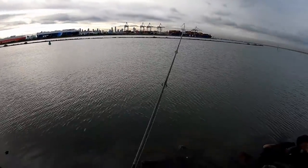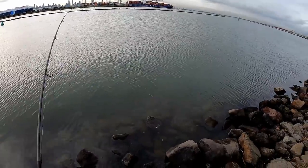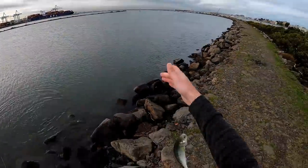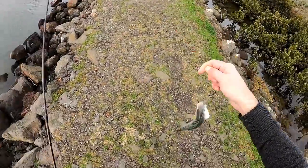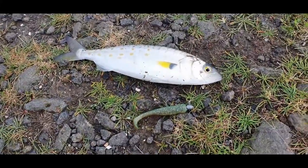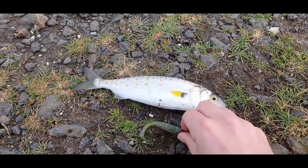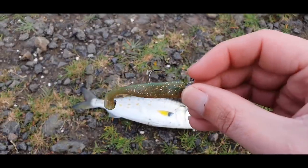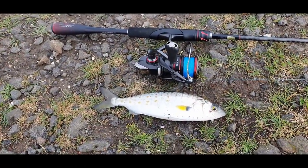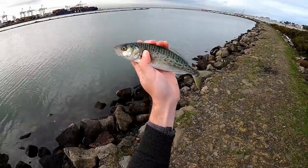There we go — got one! That didn't take long, third cast of the day. What do we got? Salmon! Look at that. All I'm flicking at the moment is one of these three inch slim swims on a 1/12th ounce jig head, and that's not a tiny one. A lot of fun on the light stuff — pretty good after three casts.